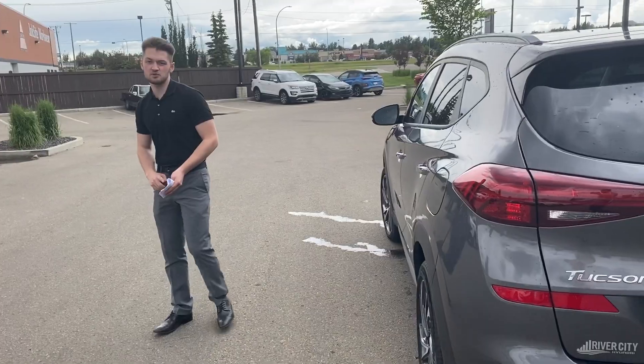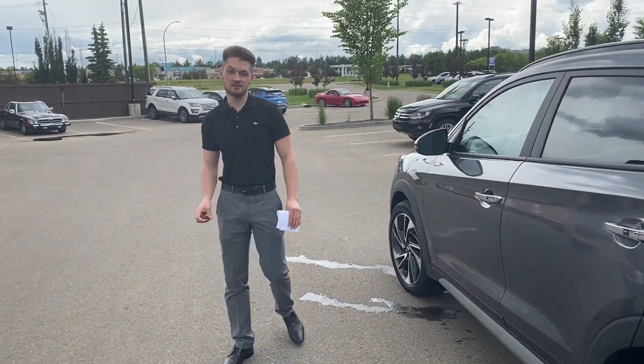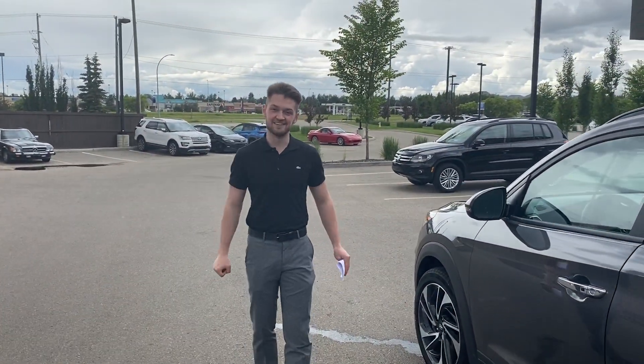If you have any other questions, please don't hesitate to give us a call at 780-371-3700. Thank you very much.